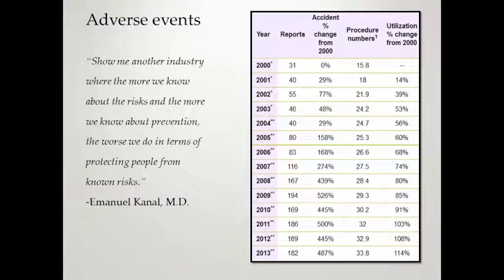Since the Colombini accident and since the year 2000, they've been documenting adverse events compared to the utilization rate. In 2000, they did 15.8 million scans; in 2013 that jumped to 33.8 million scans — a 114% increase. However, the accident rate was a 487% increase. Some of this can be related to reporting every incident, and that's what we want. But some of it is just bad MR safety practices. Dr. Cannell made the quote: 'Show me another industry where the more we know about the risks and the more we know about prevention, the worse we do in terms of protecting people from known risks.' We have a long way to go as far as MRI safety.